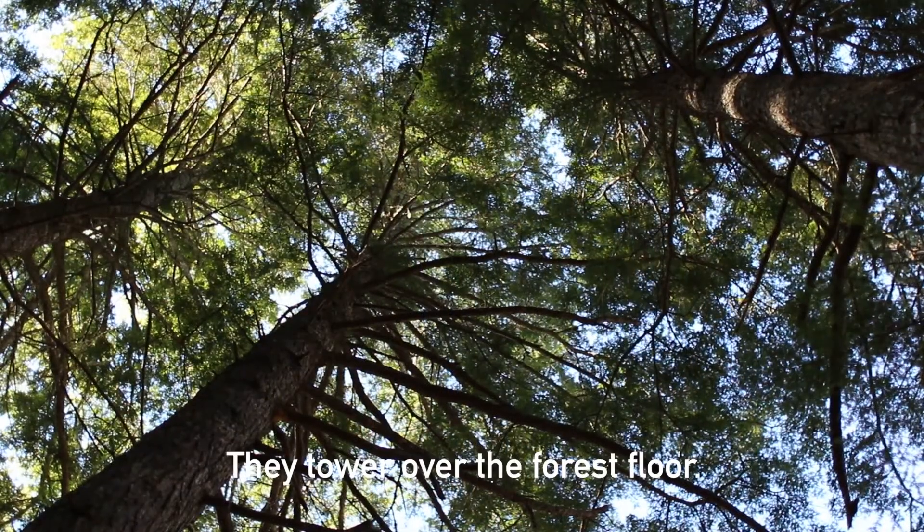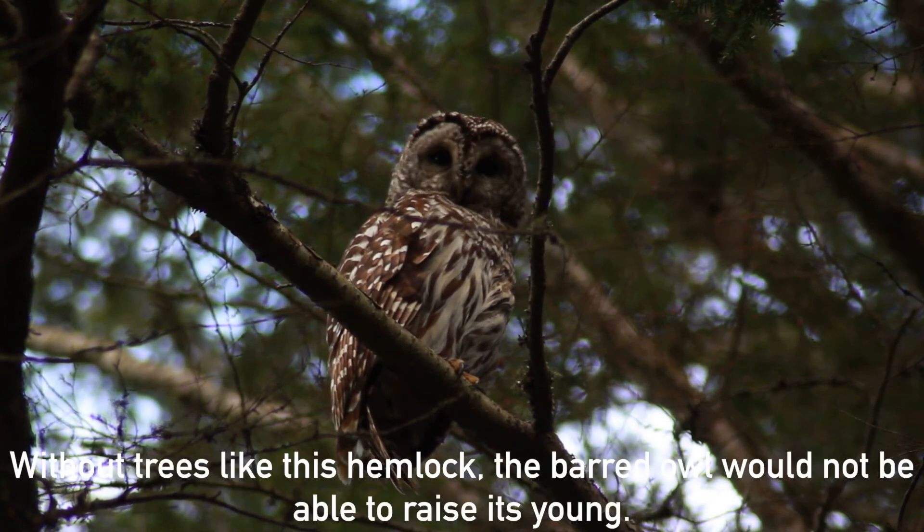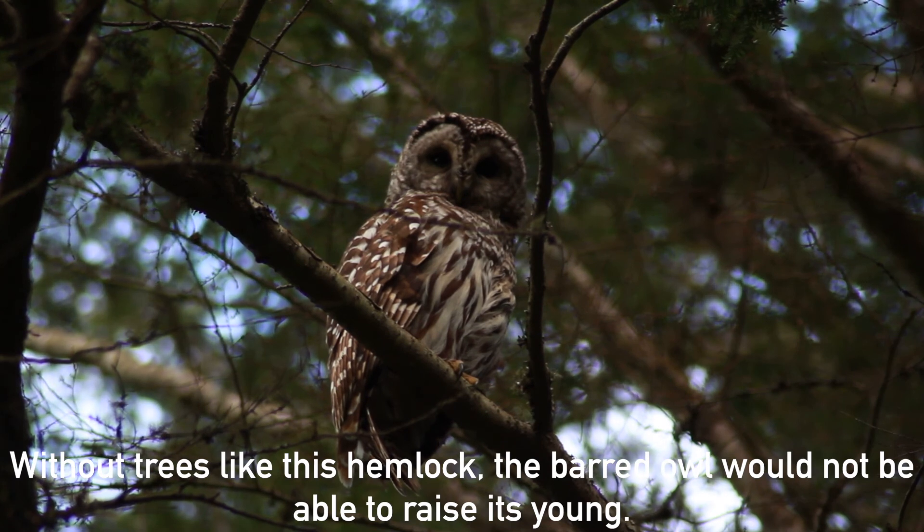They tower over the forest floor. This barred owl requires a large cavity to nest in. Without trees like this hemlock, the barred owl would not be able to raise its young.